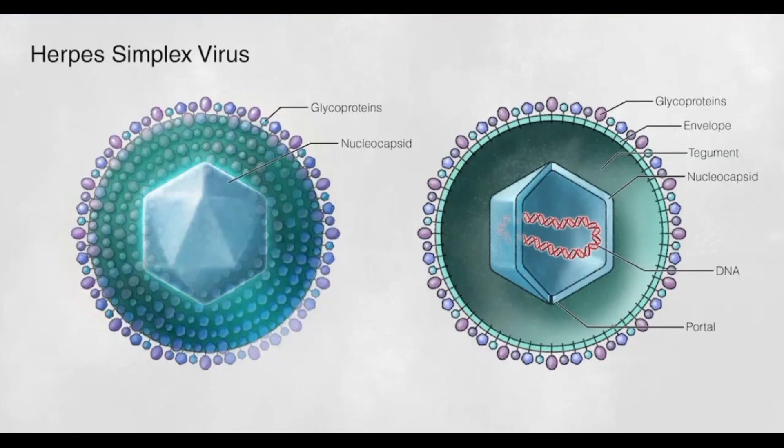Herpes simplex virus, HSV, is a highly contagious virus that can cause a variety of clinical manifestations, including oral and genital herpes. Once a person is infected with HSV, the virus remains in the body for life and can periodically reactivate, causing outbreaks of symptoms.